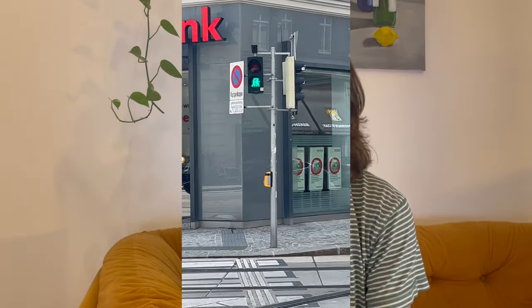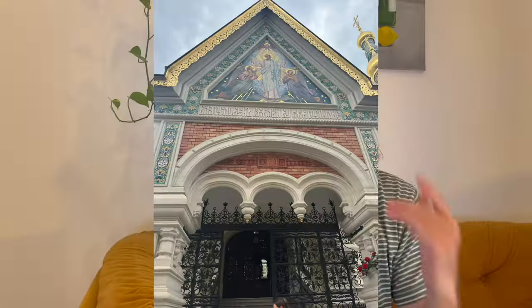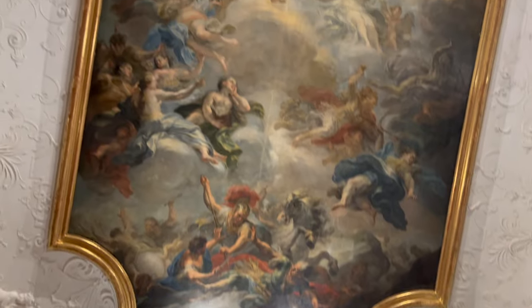Earlier this summer, I went to Vienna, which was very fun. I got to visit my friend, but I also got to visit a lot of their museums, which are really awesome.